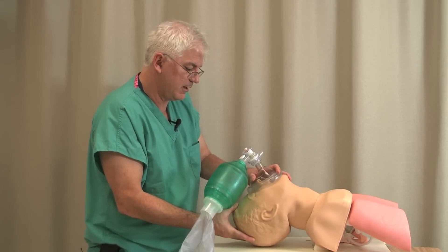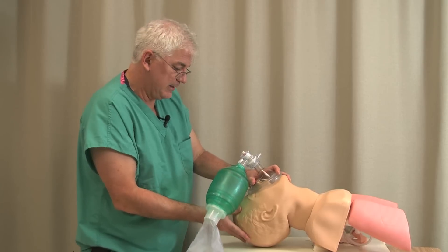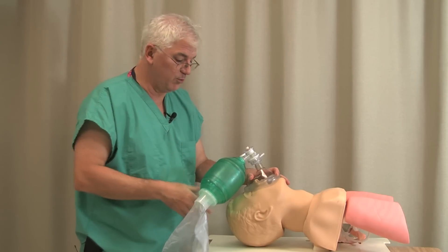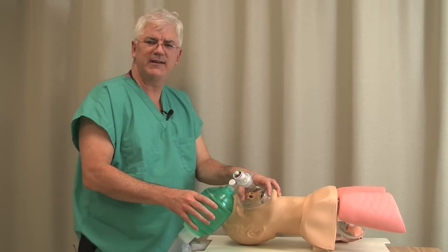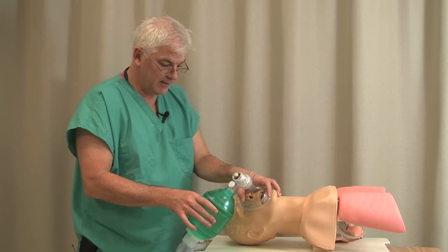Adjust their head — extend the head, keeping in mind you can't do that in the case of a neck injury. If that doesn't help, here's an old trick that I've only seen in one book — the book I wrote: tilt their head to the side. A lot of times when people can't mask, if you just tilt their head to the side, for some reason I don't know why, it really helps. Tilt their head to the side.